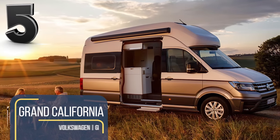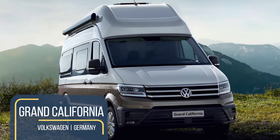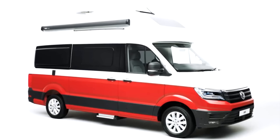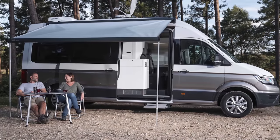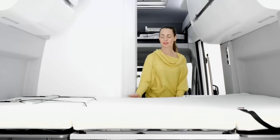Volkswagen's Grand California camper van is the production version of the California XXL concept, first unveiled in 2017. Coming in two models, their names represent the camper van length — the 600 is 6 meters long, and the 680 is 6.8 meters long. Impossibly spacious, the Grand California can sleep up to four in a double bed and optional bunks.